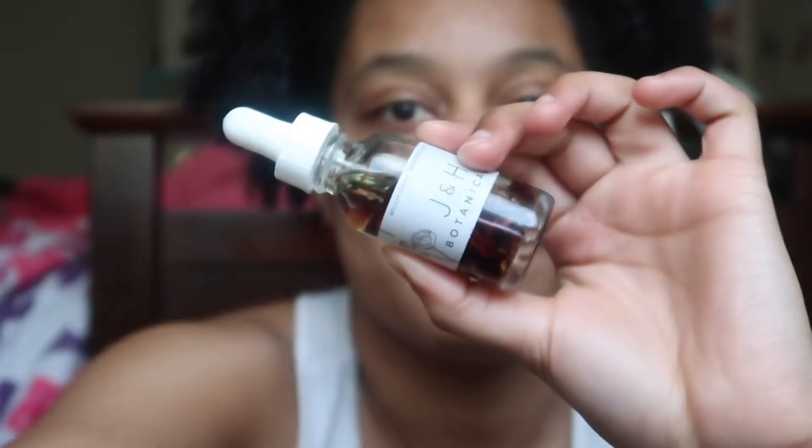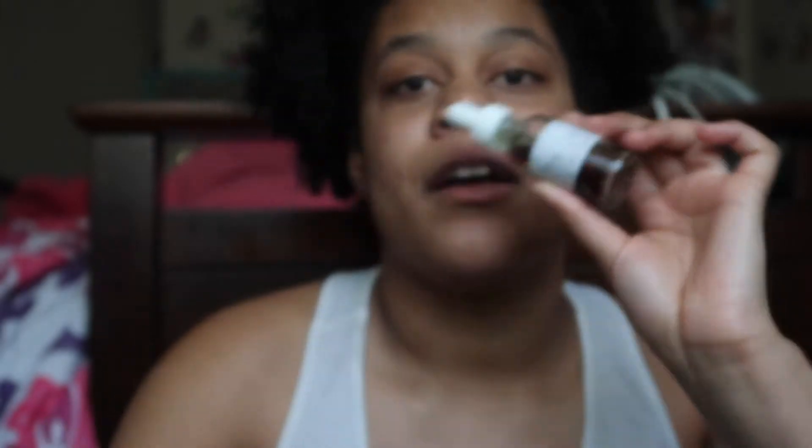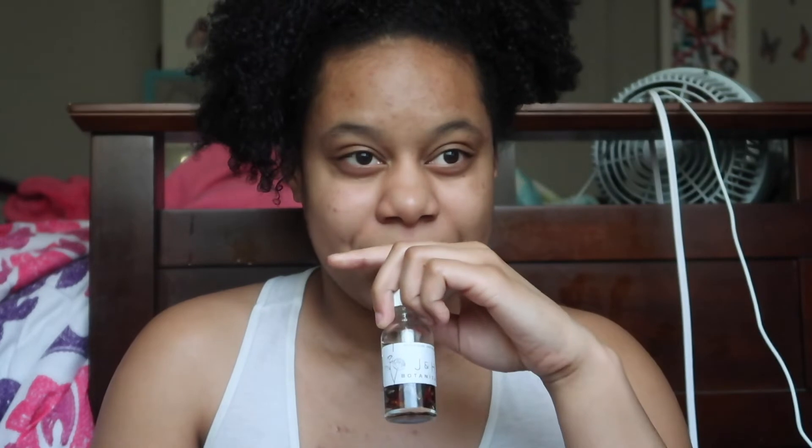I always have to reapply oil to my ends because they're always running out of moisture. I've been using this glow oil that I got from J&H Botanicals — I have a video talking about them. Check out her shop and her Instagram. A lot of her stuff is inexpensive, cruelty-free, and all-natural. I just love it — ever since I got it I cannot stop using it.